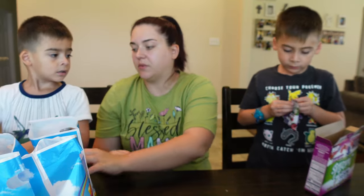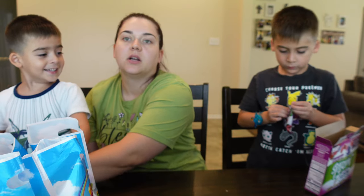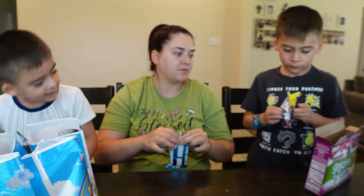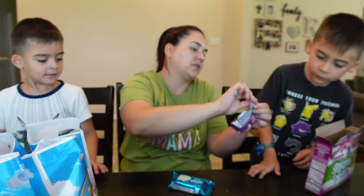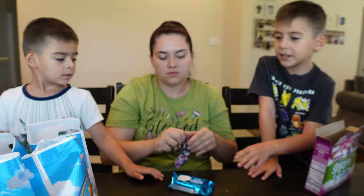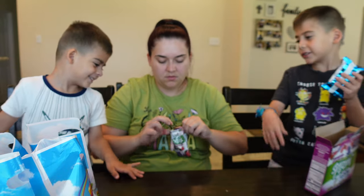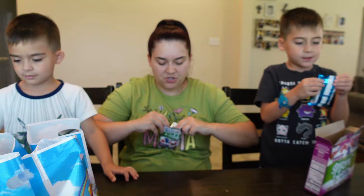I'll let you share the gummy with Jackson. Y'all can both share. You can have gummies and I can have rice crispy, but that's all we're sharing. Let him have a bite. I want to try gummy too.